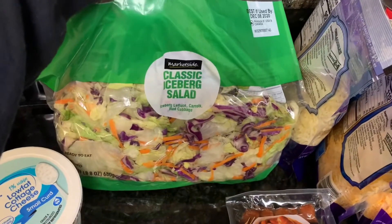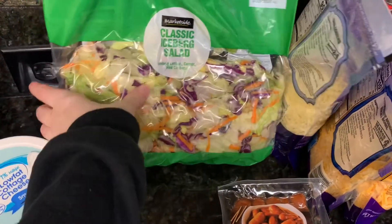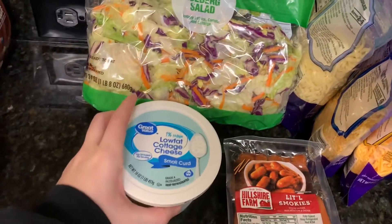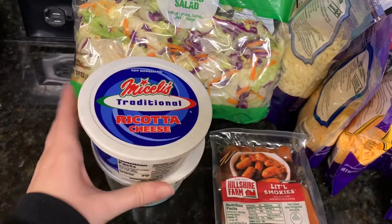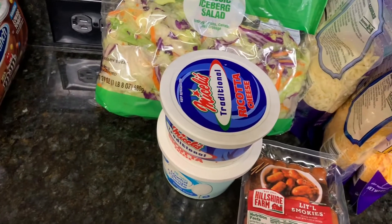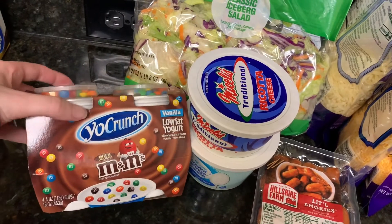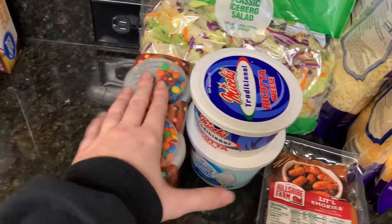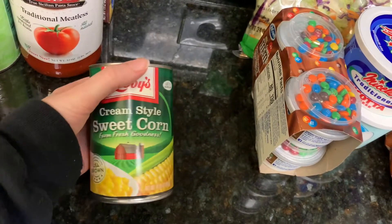I got some little smokies — I'm gonna make pigs in a blanket. I picked up a bag of the classic iceberg salad mix just to eat for salads. I got some cottage cheese and some ricotta cheese; I'm going to be making some stuffed shells so I needed that. I also picked up some vanilla M&M yogurt — my kids love that.